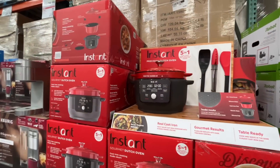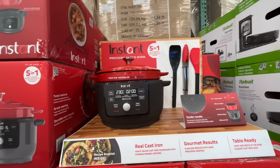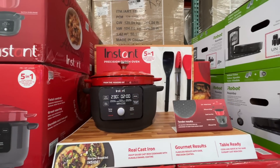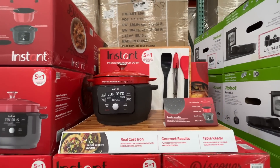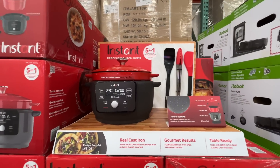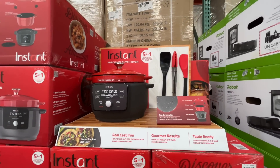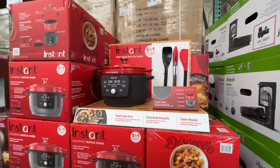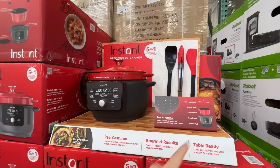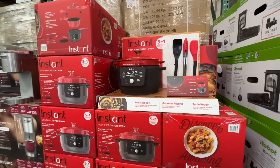I've shared this one before but it's fairly new — it's the Gourmet Dutch Oven by Instant. It's a precision Dutch oven, five-in-one: slow cooking, braising, searing, sautéing, and a warmer. It comes with utensils — hashtag worth it for $170. Wait for a sale though.